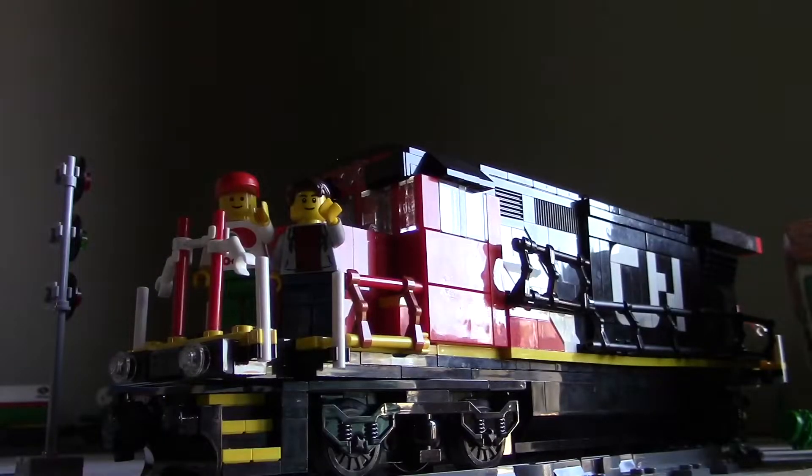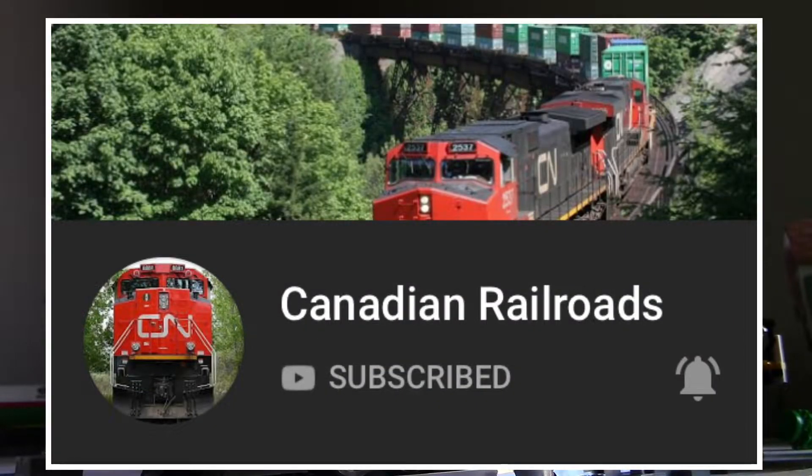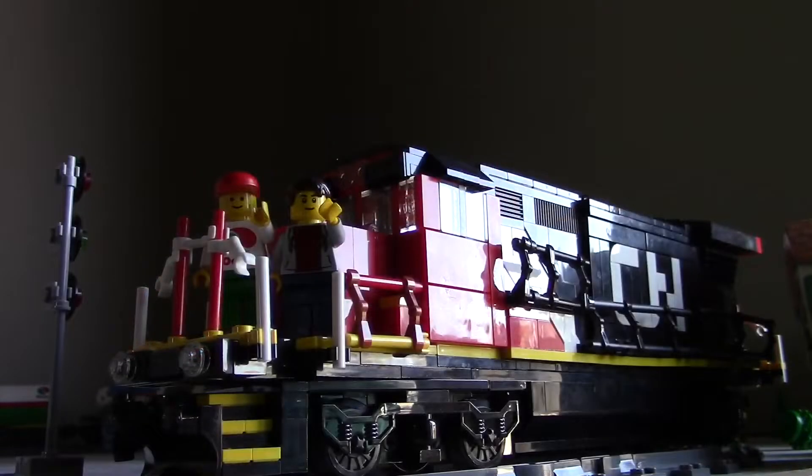For the next two sets I do have to give a shoutout to Canadian Railroads, because without him I would never have gotten these sets — these were actually his and he sold them to me. These next two sets are from 1992 and are Lego System sets, some that I've been wanting for a very long time, so I'm definitely happy to have these. Thank you so much, Canadian Railroads — you can check them out in the card above.